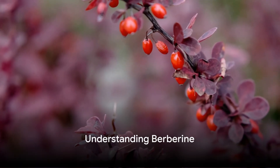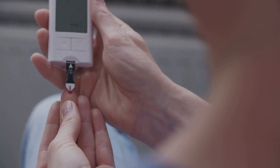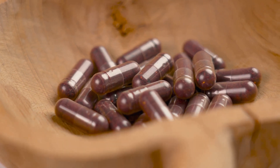Before we delve into the comparison, let's quickly understand what berberine is. Berberine is a compound found in various plants, including goldenseal, Oregon grape, and barberry. It's renowned for its potential health benefits, especially in managing blood sugar levels and supporting heart health. Regular berberine has long been a popular supplement valued for its positive impact on metabolic health.